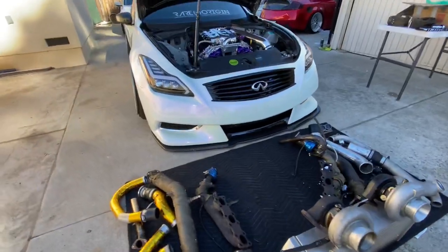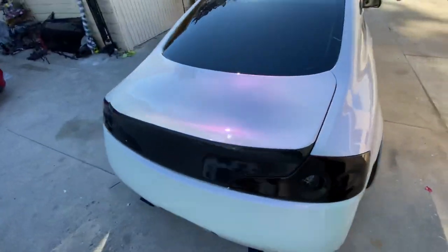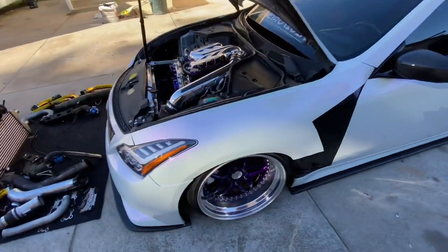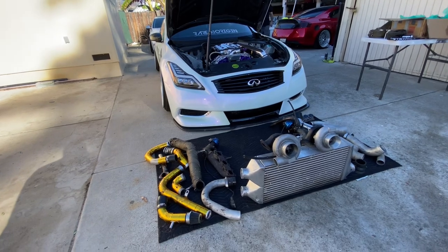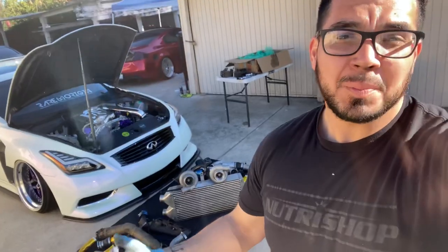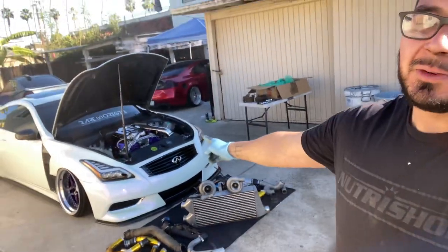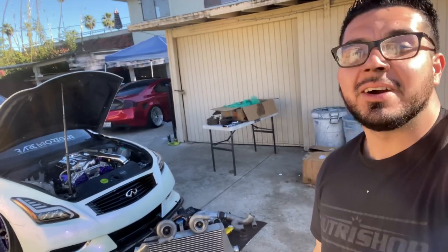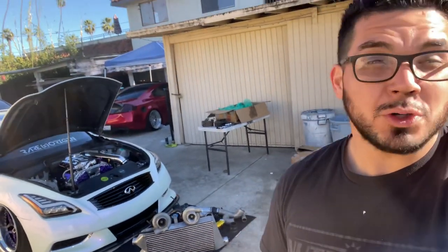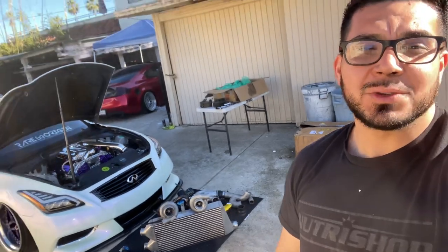Twin turbo kit coming soon for Ruby — never thought I'd be going turbo on my car! That's going to be the end of today's video, guys. All we were doing was unboxing the packages that just arrived this week. For 2022, boost on Ruby for sure, and then maybe after that we'll look into starting a new project car. Comment down below what you guys would want to see as a project car — maybe another 350Z with the VHR motor swap. Thank you guys for supporting the channel, don't forget to like, comment and subscribe, and I'll see you guys in the next one!